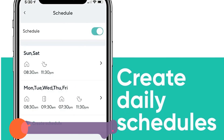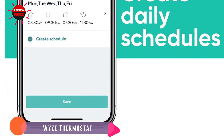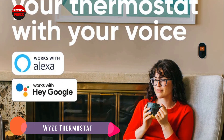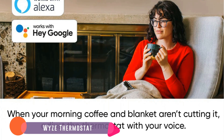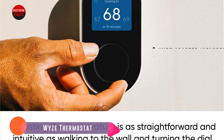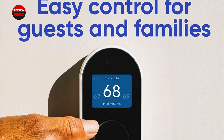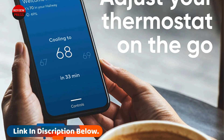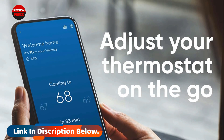Number five: Wyze Thermostat. Wyze has earned a reputation for budget-minded smart home devices that punch above their price point, and the company's thermostat is no exception. Priced at nearly a quarter of the cost of the Nest Learning Thermostat and the Ecobee Smart Thermostat, the Wyze thermostat can very quickly earn back its cost in energy savings. The Wyze thermostat may not have all the smarts of some of its competitors, but it's by no means dumb.